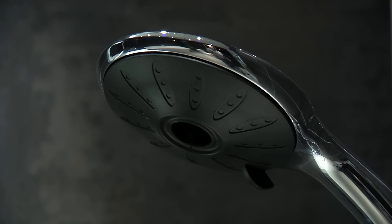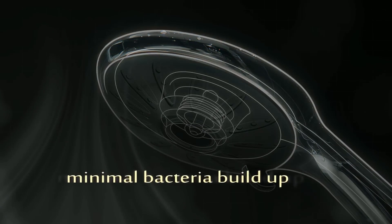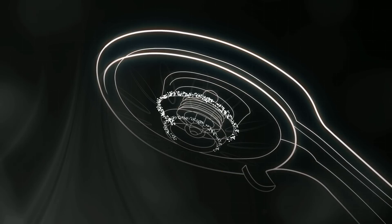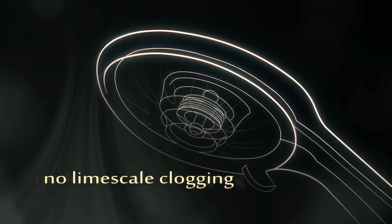Pulse EcoShowers are scientifically proven to be healthier and more hygienic than conventional showers. The design ensures a lifetime guarantee against lime-scale clogging.